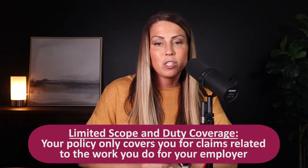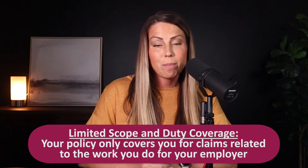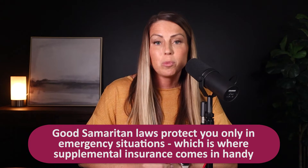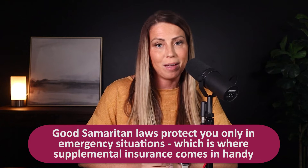If the incident that led to a complaint falls outside the scope of your job description or falls within a policy exclusion, you may not have coverage. Furthermore, if you provide professional medical services outside the scope of your employment — maybe it's to do volunteer work, helping out at your church camp, or even just doing a favor for your neighbor — the malpractice insurance policy that you have with your employer may not cover you. Good Samaritan laws protect you only in emergency situations, so this is where supplemental insurance can come in handy.